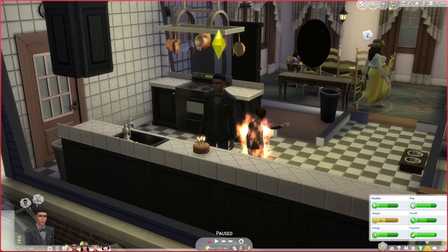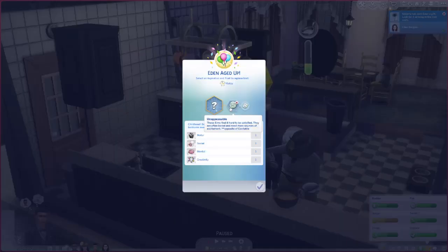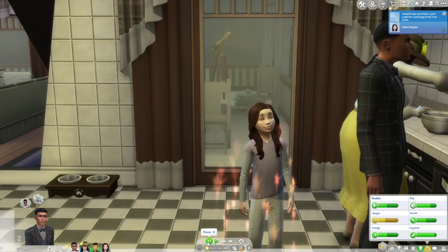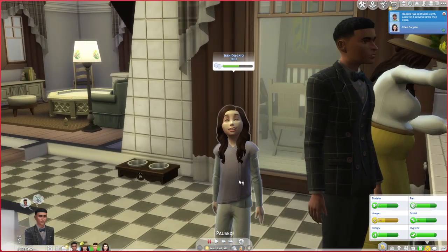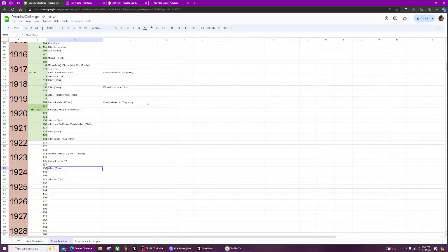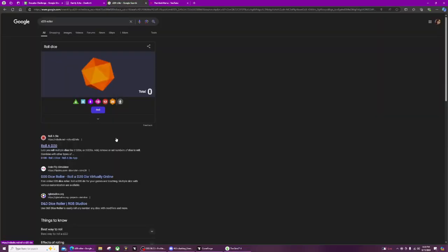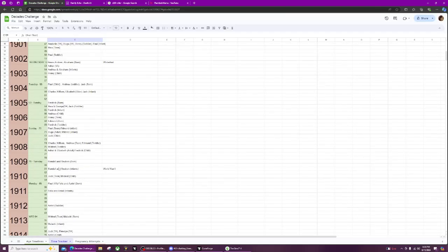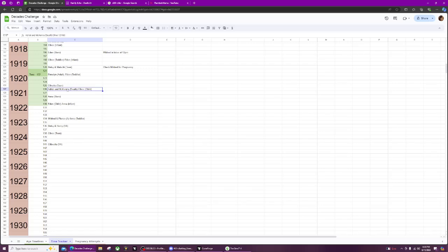Let's blow out candles for Eden. She aged up and got the unappeasable trait — these Sims find it hard to be satisfied; they are often bored and need more sources of excitement. So she is the opposite of excitable. Oh my gosh, Eden looks just like Mildred! We rolled for her and she got an 11 — she is safe as well. She's going to be a child for 12 days.